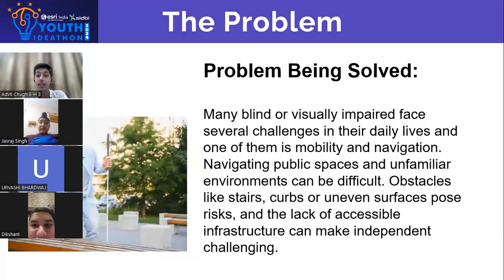The problem being solved by us is that many blind people or visually impaired face several challenges in their daily lives. One of them is mobility and navigation. Navigating public spaces and unfamiliar environments can be difficult. Obstacles like stairs, curbs, or uneven surfaces pose risks, and the lack of accessible infrastructure can make independent walking challenging.